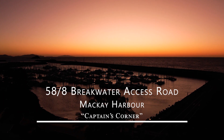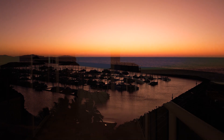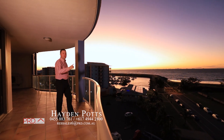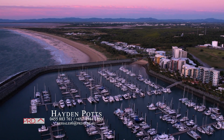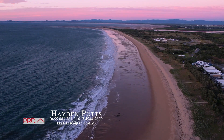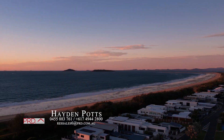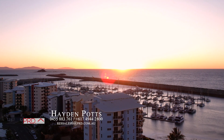Welcome to unit 58 of Captain's Corner here at Mackay Harbour. Imagine waking up to the roar of the waves and this beautiful sunrise. Resort living lifestyle with panoramic ocean views, here today for you to own.